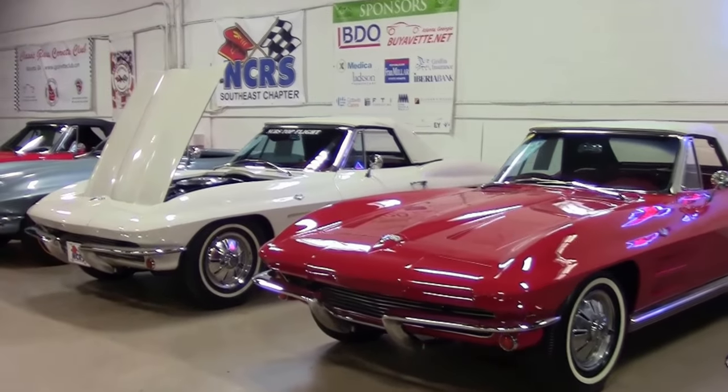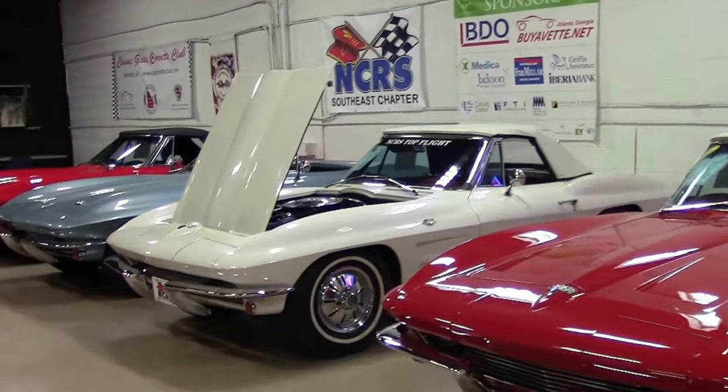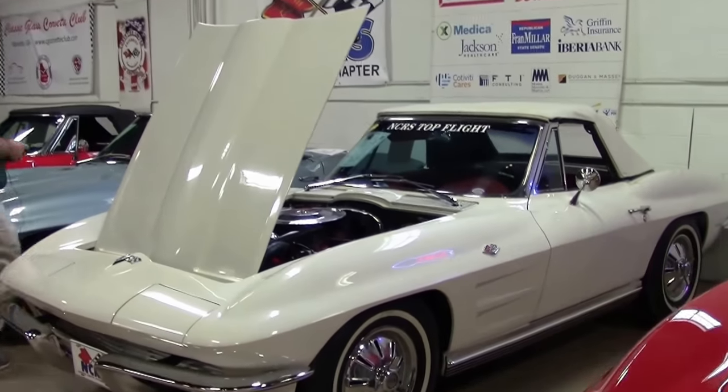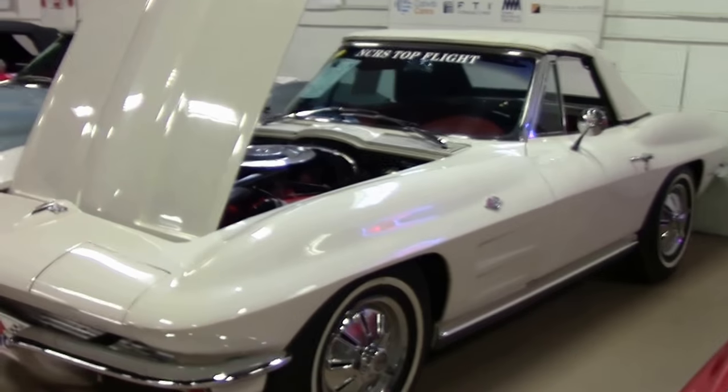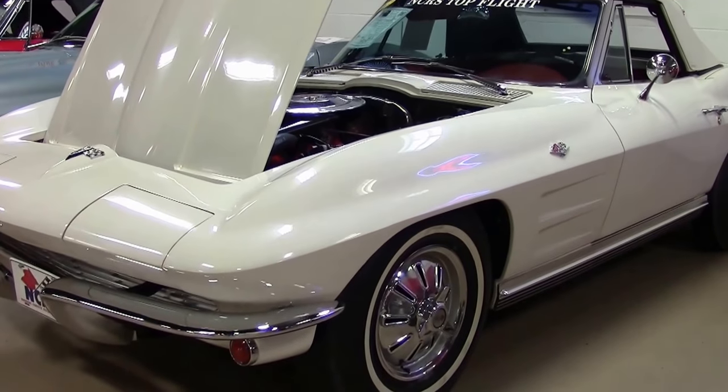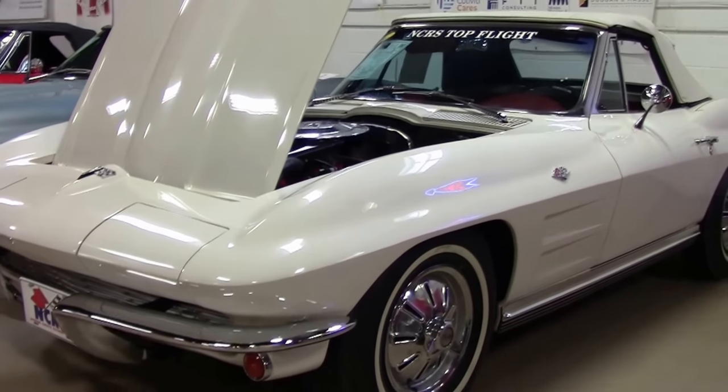We often hear about barn finds and one-owner cars. This one is pretty special. It is a one-owner car, same family since 1964. And the documentation to prove it — records and receipts dating back to '64, the protecto plate, the owner's manual.